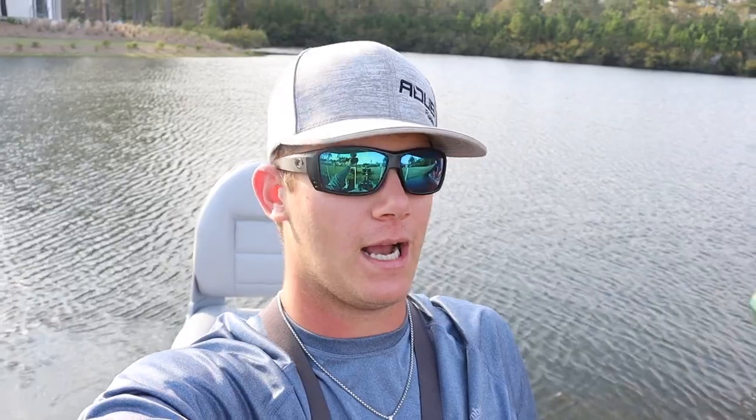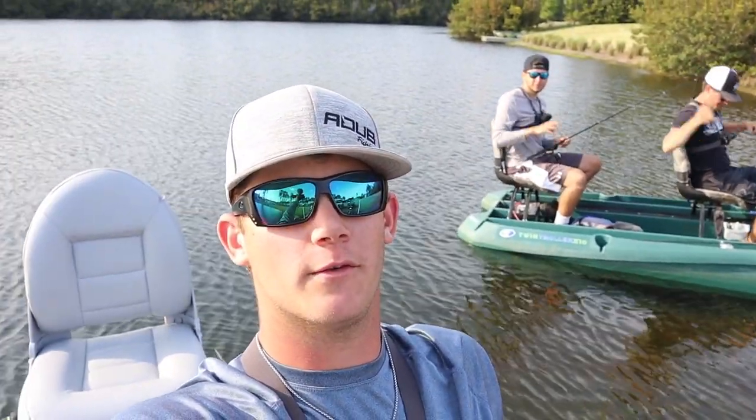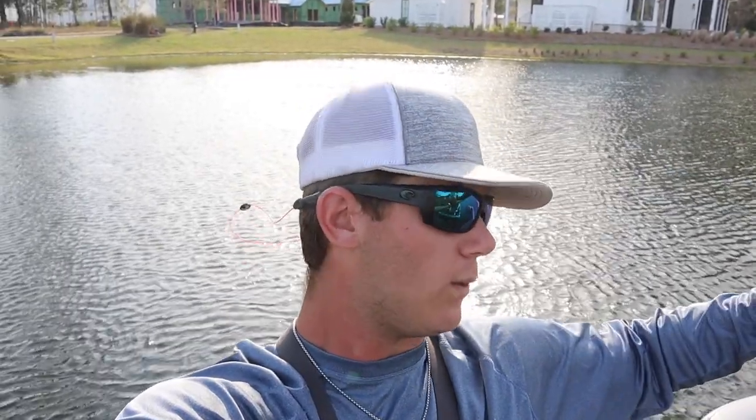Well, hello everybody. We are out here today in a pond in a little boat, and today we're going to be doing some top water fishing. I'm with my boy Noah from Kicking Their Bass TV and Mike from First Aid Fishing. Be sure to go check out their channel so you can see their point of view today while we're fishing. Also, we're going to run a giveaway at some point throughout this video, so be sure to be on the lookout for that. Watch this video all the way through.